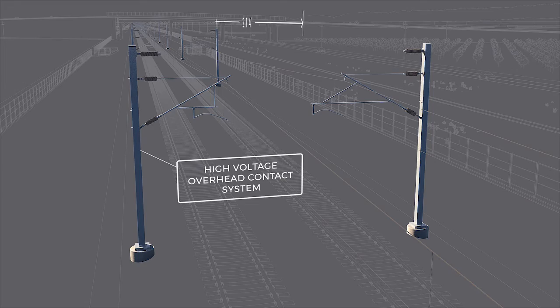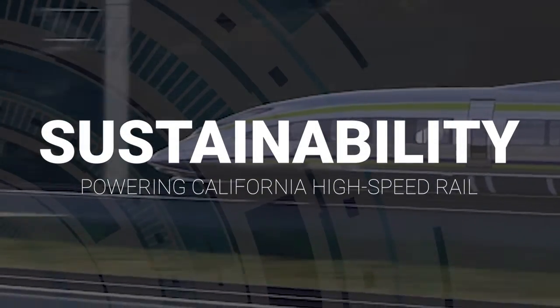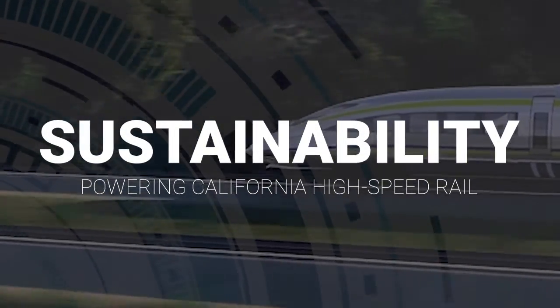Today, we're going to talk about designing a sustainable system to power California's all-electric high-speed rail trains. I'm Morgan Galley, and I am the Northern California Deputy Regional Director for the California High-Speed Rail Authority, and I'm joined today by Ryan Scott, the Systems Engineer Manager. Ryan, thank you so much for joining me today. Thank you for having me. I'm looking forward to it.